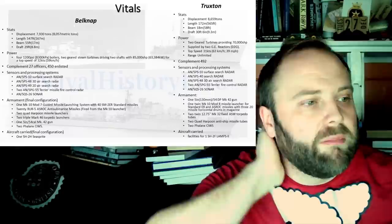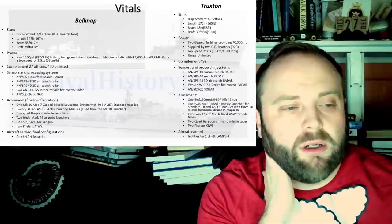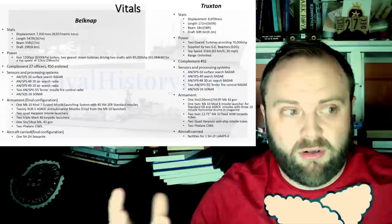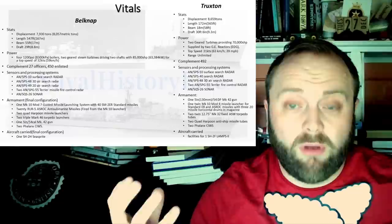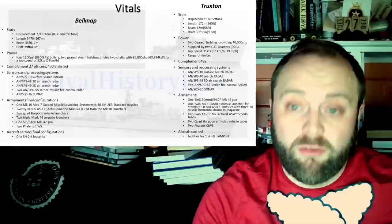One 5-inch gun. Twenty ASROC anti-submarine missiles fired from the Mark-10 launcher. One Mark-10 Mod-7 guided missile system with 40 SM-2 ER standard missiles in their final configuration. The greater advantage is that the standard missile fits into the Terrier system slots and is upgradable from Terrier to standard missile quite easily. On less than 8,000 tons in the case of Belknap, and less than 9,000 tons for Truxton — they are an adaptable and upgradable design.